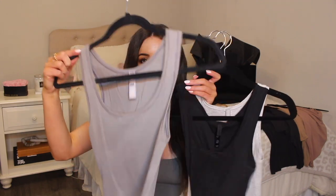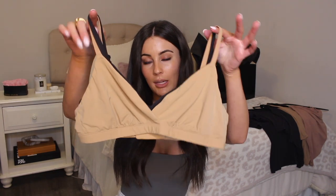The cotton rib tanks, though, are the bomb. They're available in pacific, black, and gray — low cut, flattering, stretchy, they form to your body well.